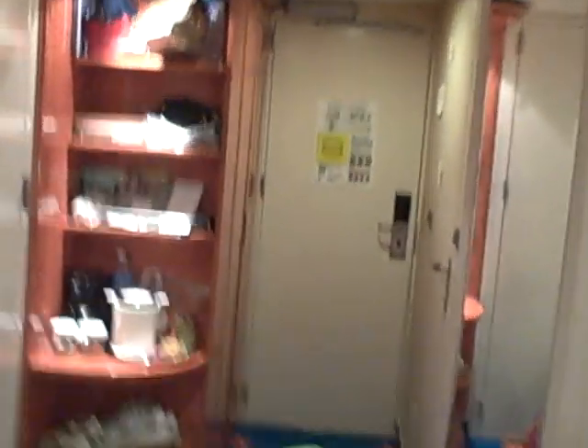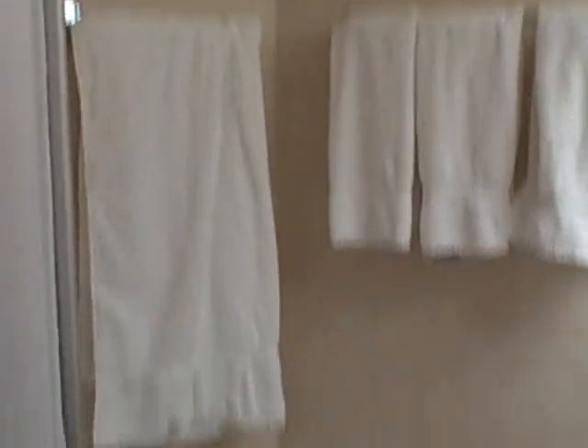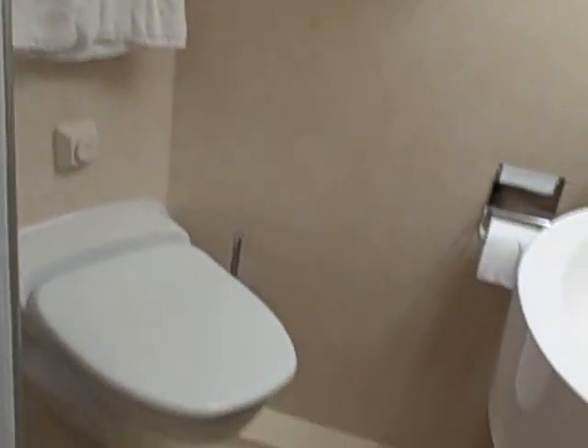Let's take a quick look at the bathroom and what that looks like. There you go — it's quite small but it gets the job done. There's a shower stall.